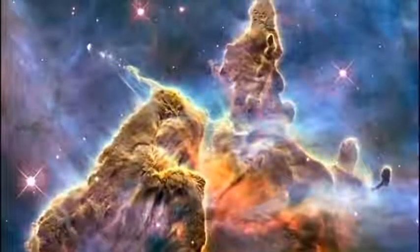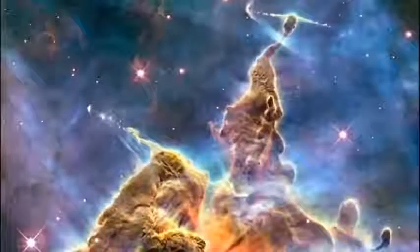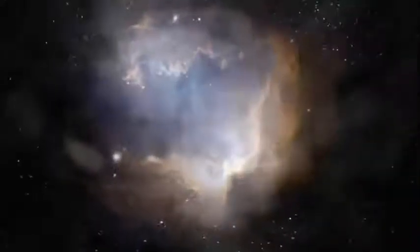Way out there in space, there are huge clouds of dust and gas. And if one of those clouds of dust and gas is massive enough, its own gravity causes it to start to collapse. So it falls in on itself, and towards the centre of that cloud, it gets denser and denser, it gets hotter and hotter.